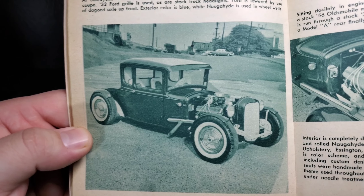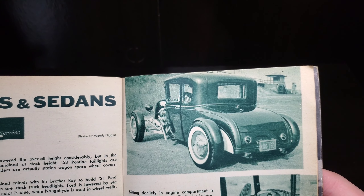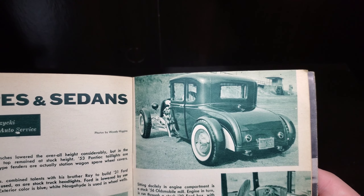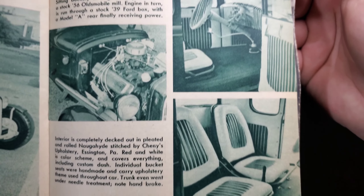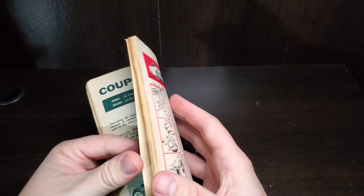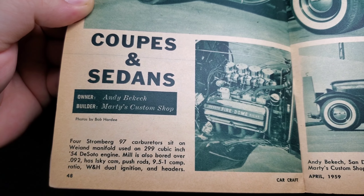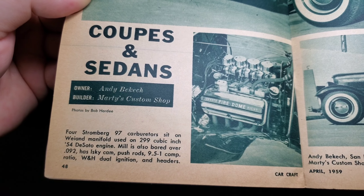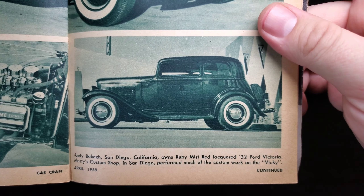Under the hood, got a little baby Hemi — 279 DeSoto, Isky cam, pushrods, lifters, Jahns pistons, Weiand carb. It was at Al-Ray Auto Service. Another 32 grill — actually a 31 Ford coupe with a 32 grill. Body was channeled seven inches, which lowered the overall height considerably, but in the interest of comfort the top remains stock height. 53 Pontiac taillights are used on the rear; cycle-type fenders, actually station wagon spare wheel covers. Striped interior. Running a 56 Olds mill — pretty cool, kind of like that with the full-size top.